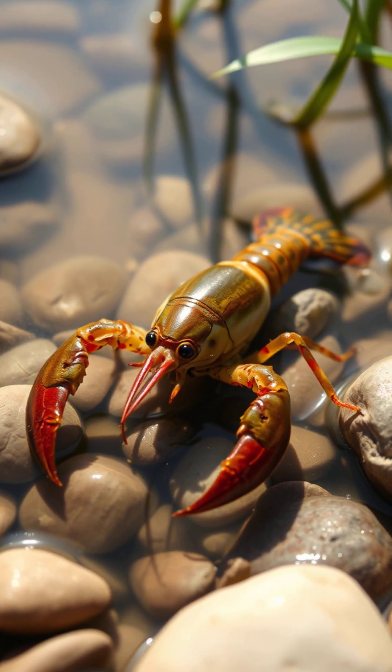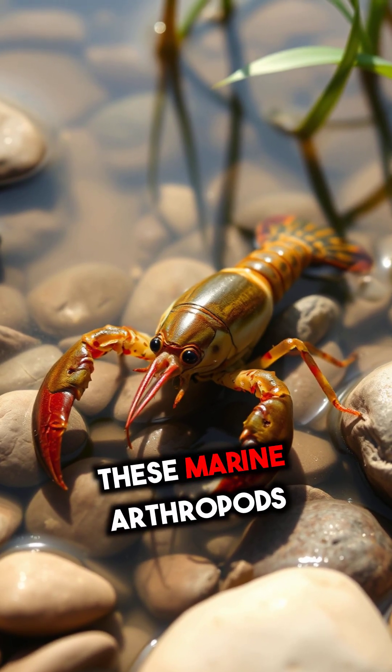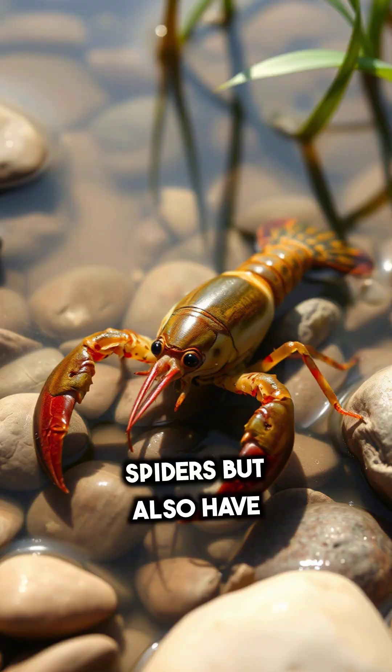Sea spiders. These marine arthropods are unrelated to land spiders but also have blue blood. Crayfish. These freshwater crustaceans use haemocyanin to transport oxygen, giving their blood a blue colour.